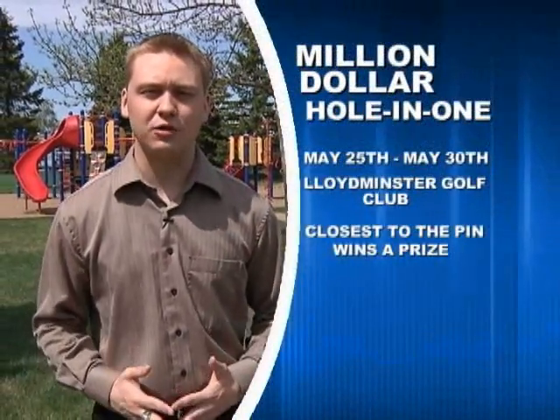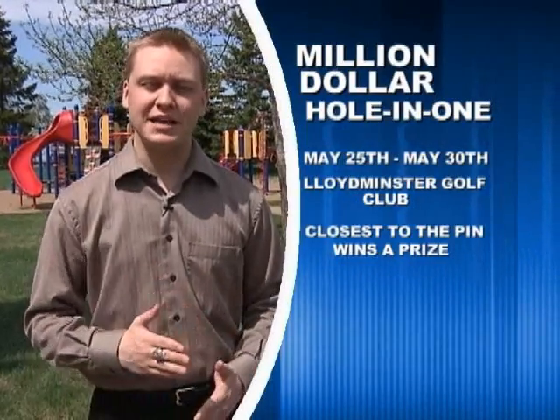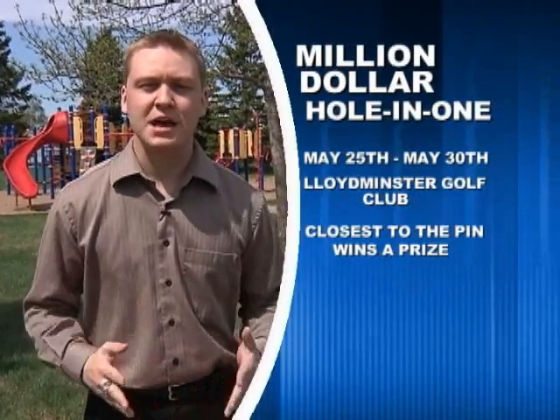Hey everyone, Grayson Knutson here with a quick look at some events happening in and around the region. The Kiwanis Club will be putting on the eighth annual million dollar hole-in-one at the Lloydminster Golf and Country Club. This event runs from May 25th until the 30th, and each hour the person who hits the ball closest to the pin will win a prize and be invited back for the semi-finals, which take place on the final day of competition.